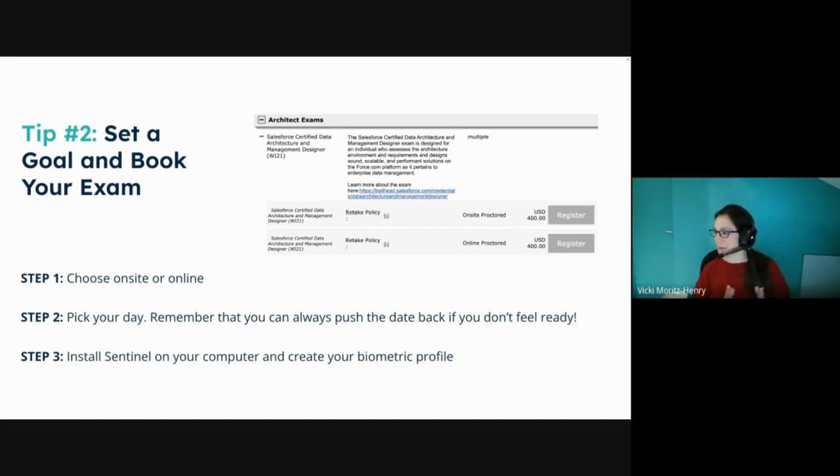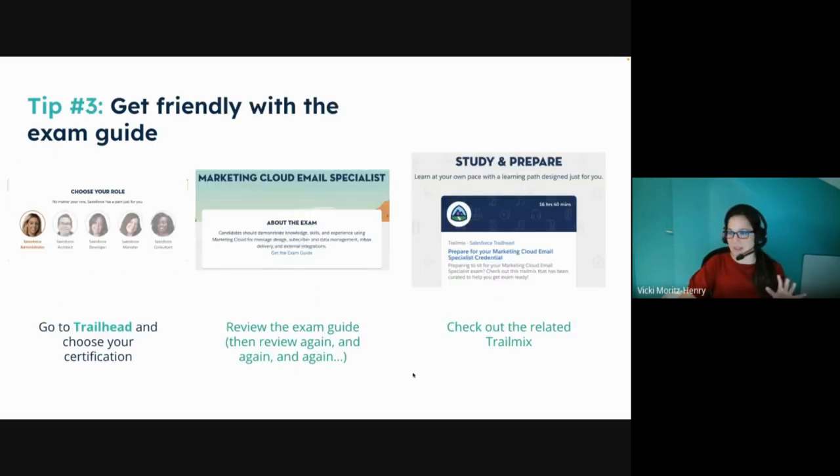Tip two: set a goal. We're all human and we like to procrastinate — that's just a natural tendency. Book your exams. It's easy to put things off and let life take over if you don't have a hard date in the calendar. I have exams booked maybe six months down the road but at least I can work towards them. If you're not ready you can push them back — just don't wait too long. Also make sure you have the right software and your biometric profile set up if you're taking the test online.